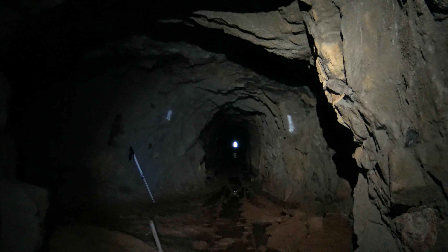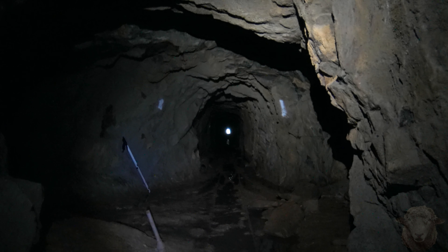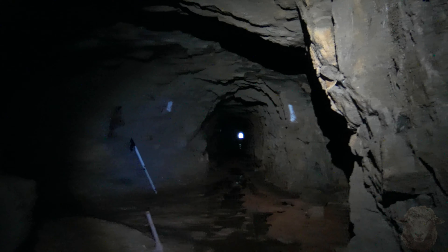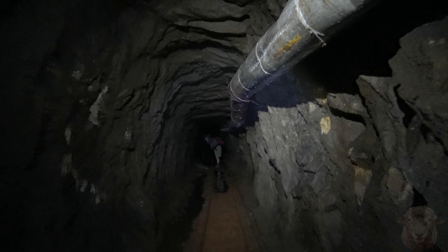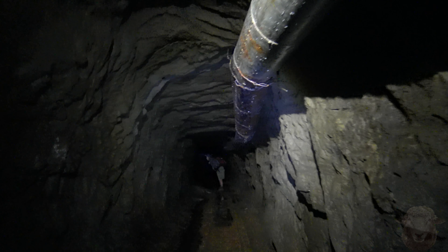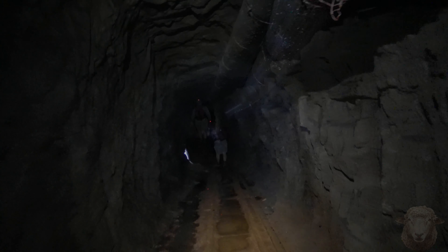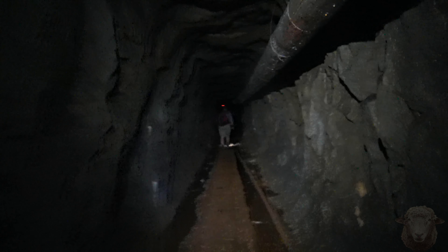I'm going to look back here — there's the entrance way back there, so we're probably a couple hundred feet in. We just passed the first intersection, so now we're going back this way. Here's a little bit of an explosive thing, probably nothing. We're coming to the horseshoe.